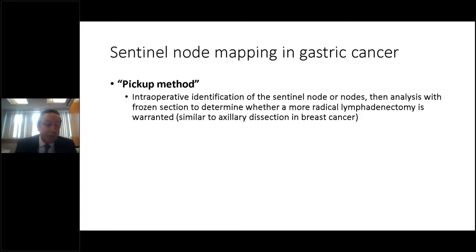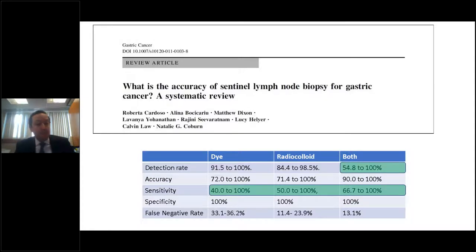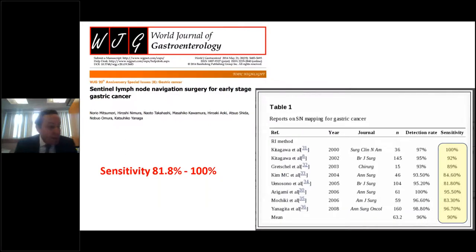Many of the original studies attempted to use a technique similar to the highly successful sentinel lymph node dissection used in breast cancer or melanoma — referred to as the pickup method. This involves intraoperative identification of one to four sentinel nodes, followed by intraoperative frozen section analysis. If any sentinel nodes showed disease, a more radical lymphadenectomy was undertaken. However, there was a huge amount of variability in reported results, with some studies showing sensitivity as low as 40% and detection rates as low as 54%.